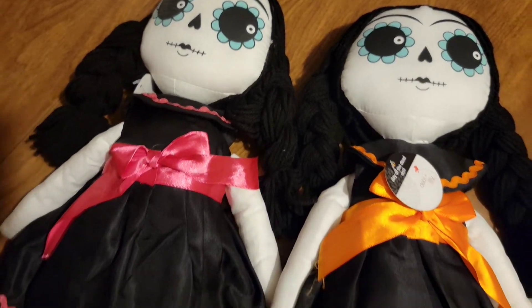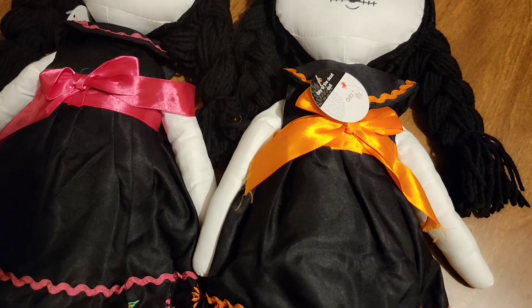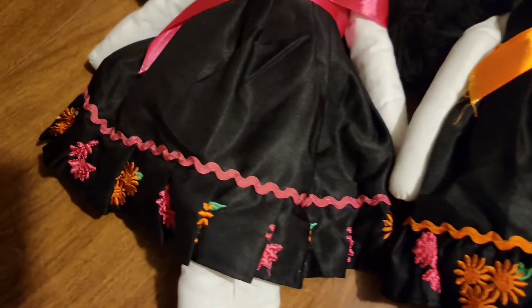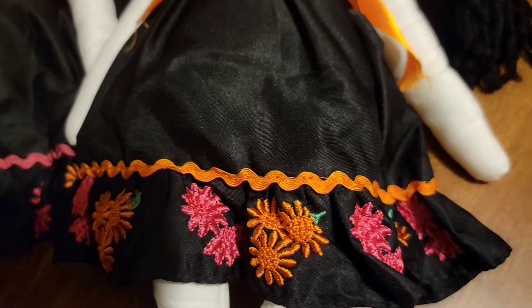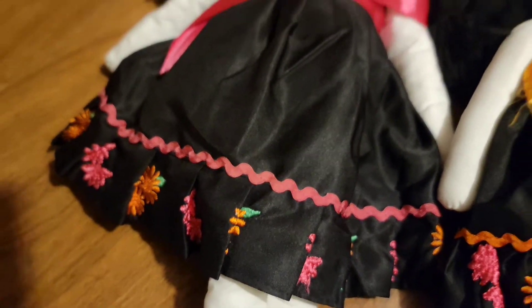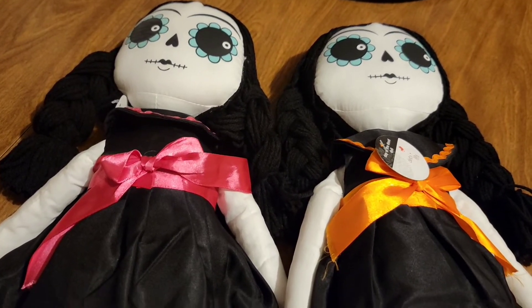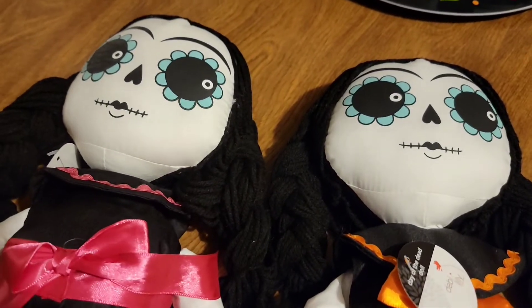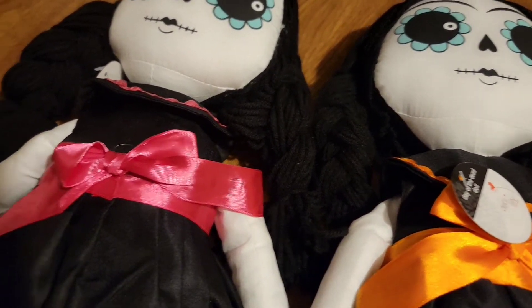For my local grocery store, I picked up these Day of the Dead dolls. One of them is wearing a pink ribbon and one is wearing an orange one. I really like the pattern on the bottom of the dress. This one has an orange trim on the bottom, and the other one has a different look. Very cute — I just saw them and had to have them because they'll match my Halloween decor. I wish they had a little glitter on them, but they're cute and they have pigtails.